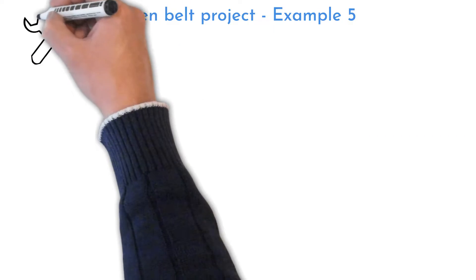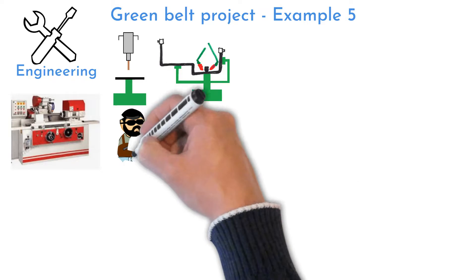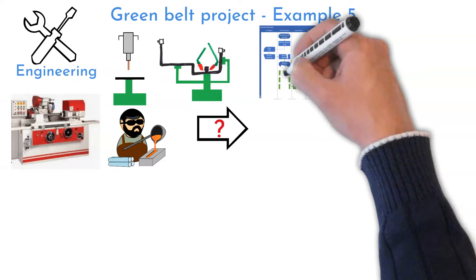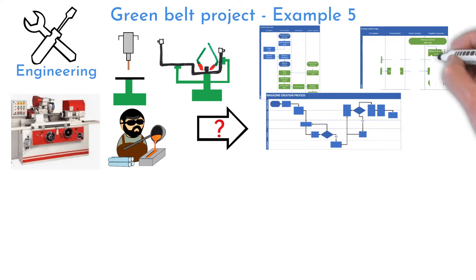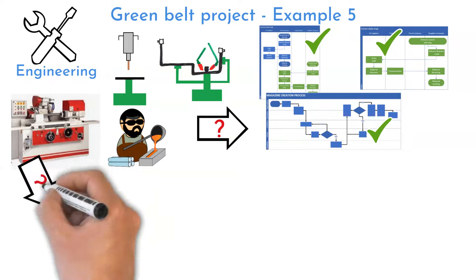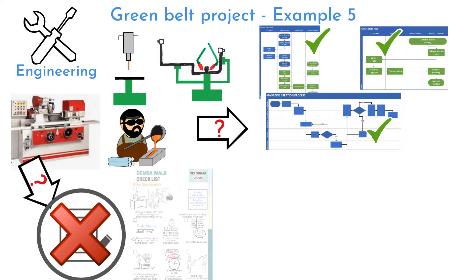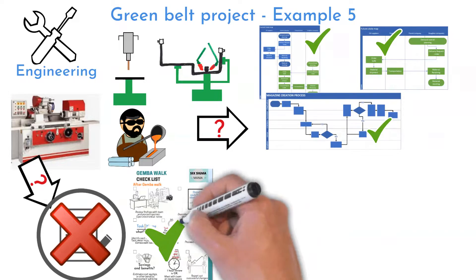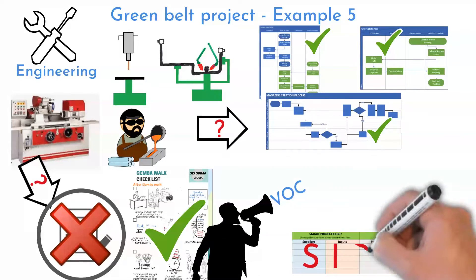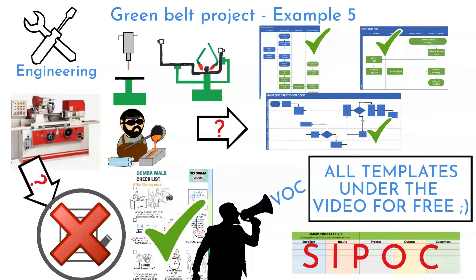Project example number 5 is Improvement in Engineering. Engineers are responsible for many processes, and your project can be to develop flow charts for those processes. If flow charts already exist, you can review and update them to be current. Another idea can be process instructions actualization or simplification — choose a limited number of instructions and try to simplify them as much as possible. A tool you can use to understand what to improve is Voice of Customer and SIPOC. By using them, you can identify gaps in the process you are trying to improve.